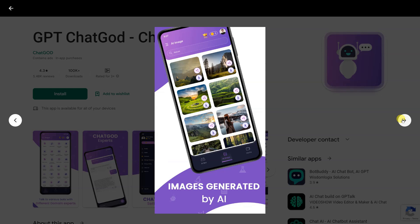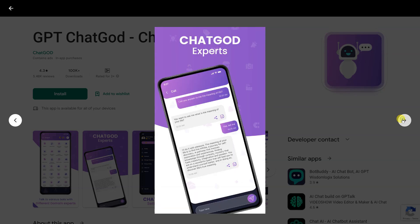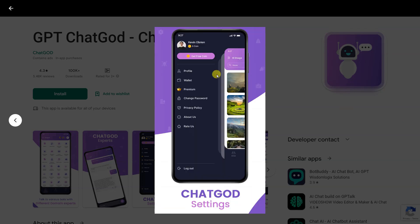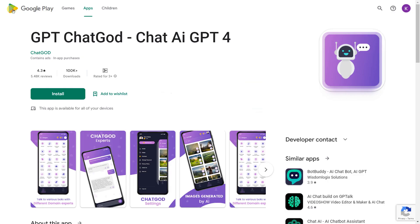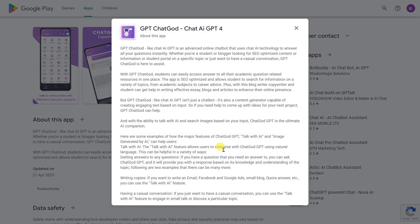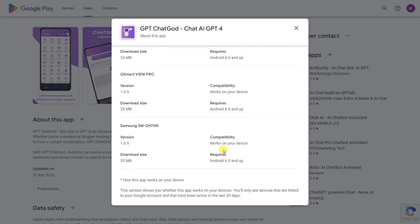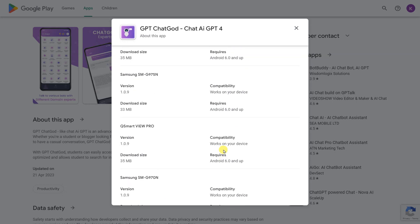With GPT Chat God, students can easily access answers to all their academic question-related resources in one place. The app is SEO-optimized and allows students to search for information on various topics, from academic subjects to career advice. Plus, with its blog writer, copywriters and students can get help writing effective essays, blogs, and articles to enhance their online presence.